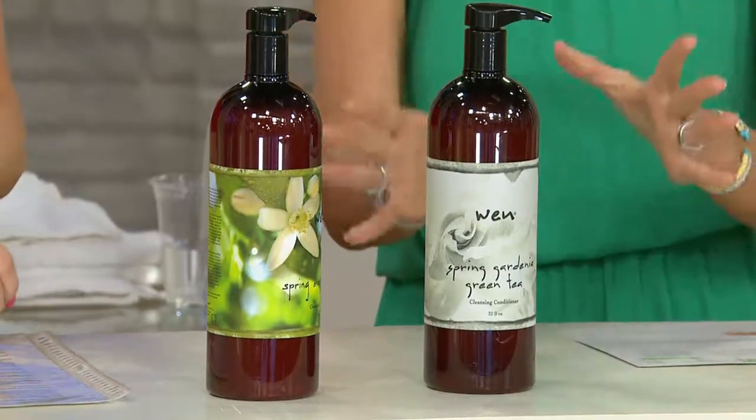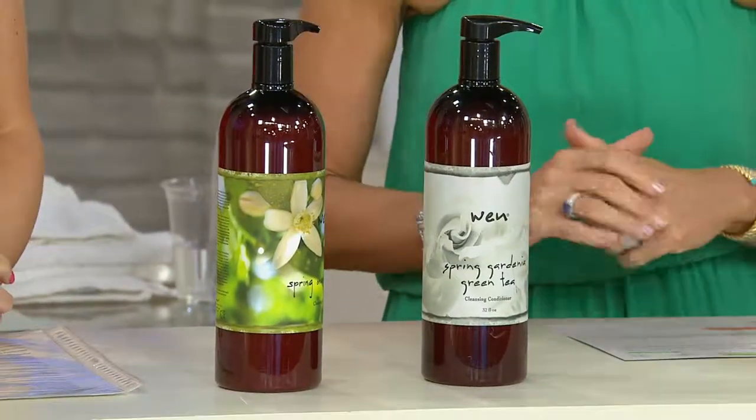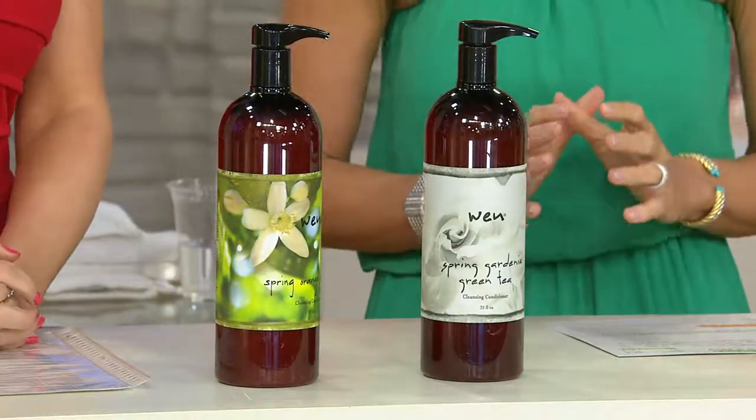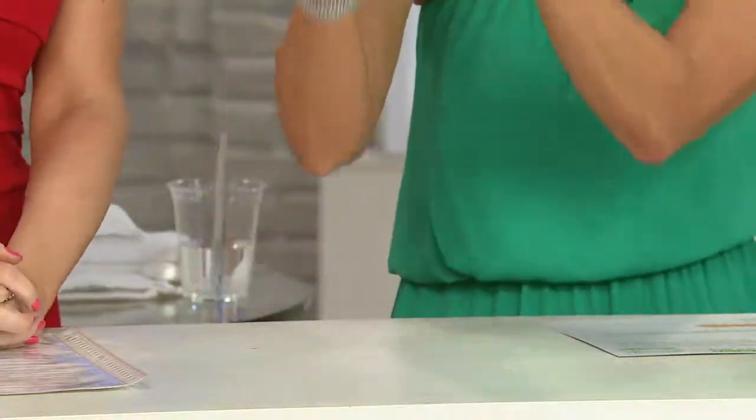The spring editions are always popular, but they are just that — spring availability only. At the end of the month, these will go bye-bye. And we already bid farewell to one of our flavors.